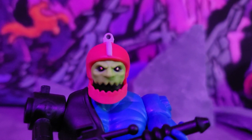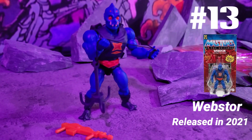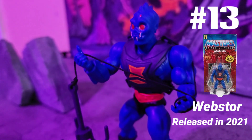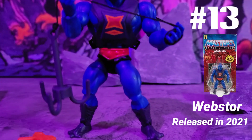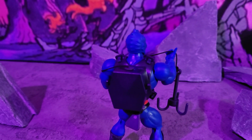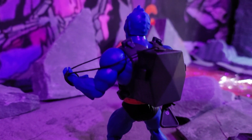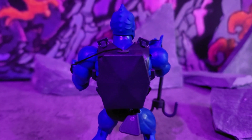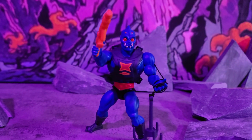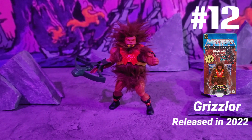At number 13 we got Webstor, released in 2021. I like this figure because he's got that hook and a little backpack — you can hook him up somewhere and make it look like he's crawling. He's got that blaster, he means business. Look at them teeth, them eyes, all the eyes on his head. That casket-looking backpack is original — ain't nobody else got that but him.